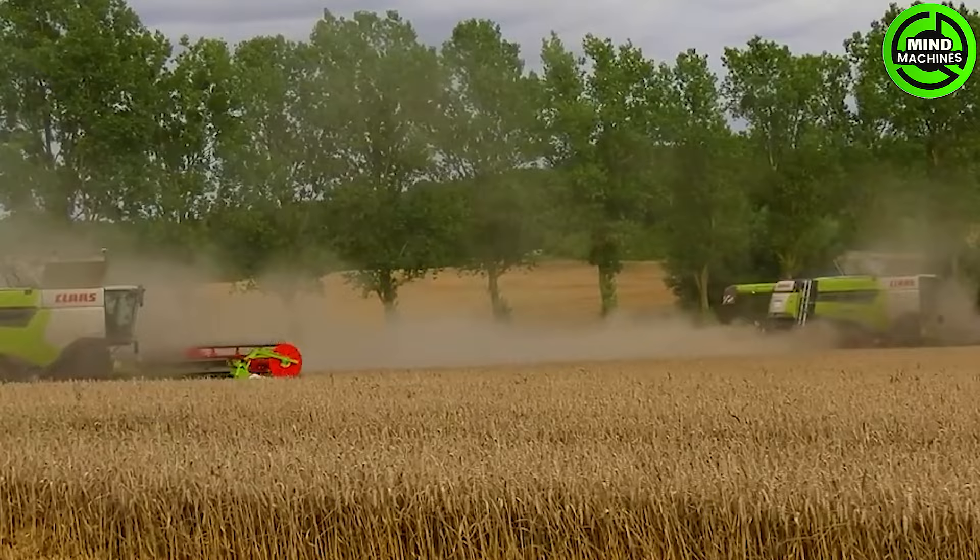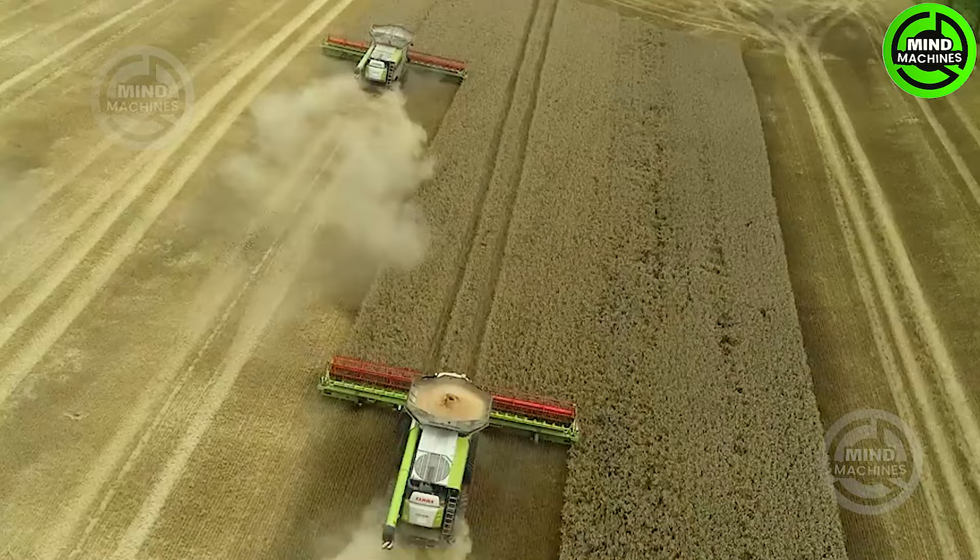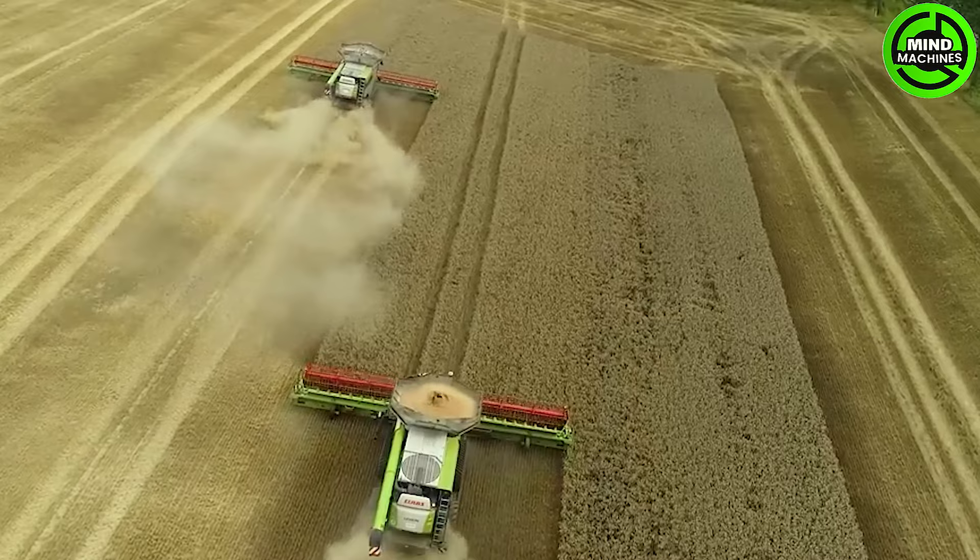Behold this machine — the colossal green harvester is making impressive impact as it reaps wheat in the vast field, showcasing a remarkable scene of agricultural prowess.